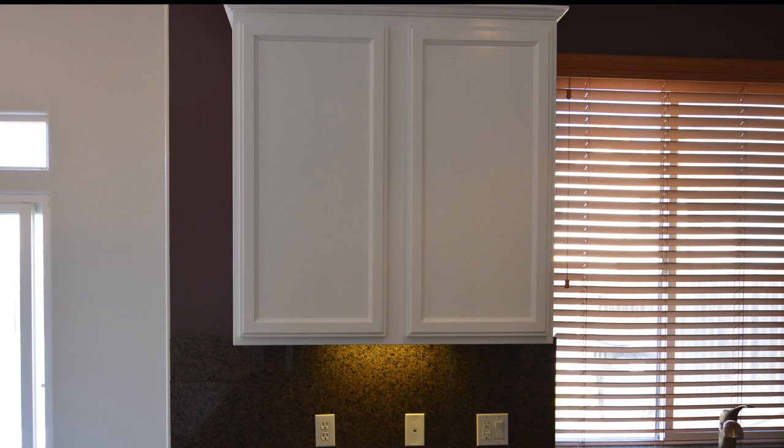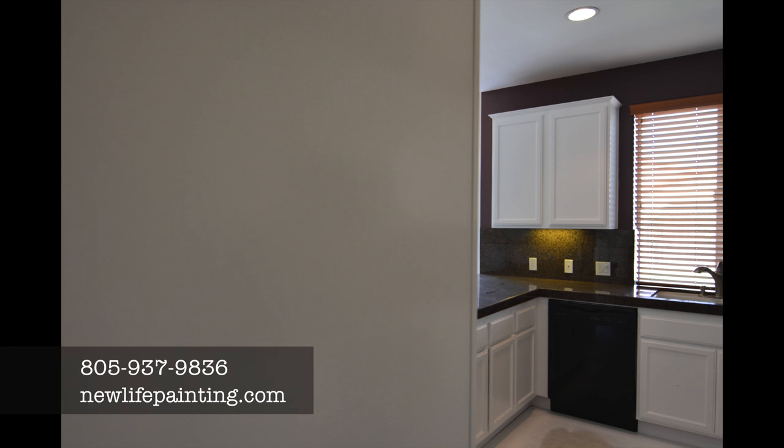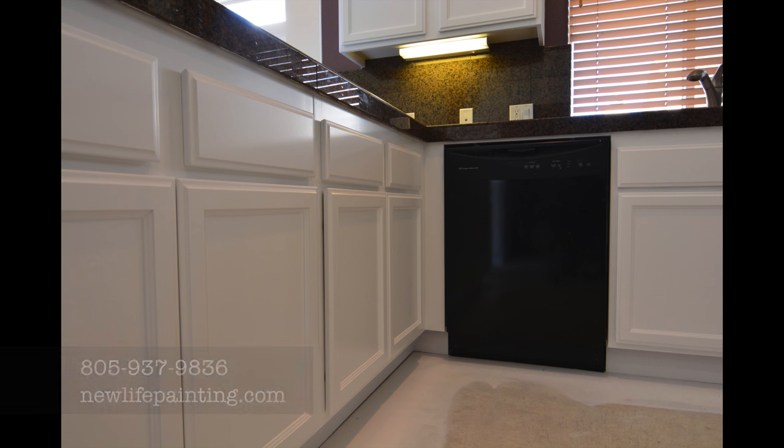If you have any questions about our process or how we do things, please don't hesitate to give us a call at 937-9836 or visit our website at newlifepainting.com. Remember: from the bucket to the brush, we're the painters you can trust.